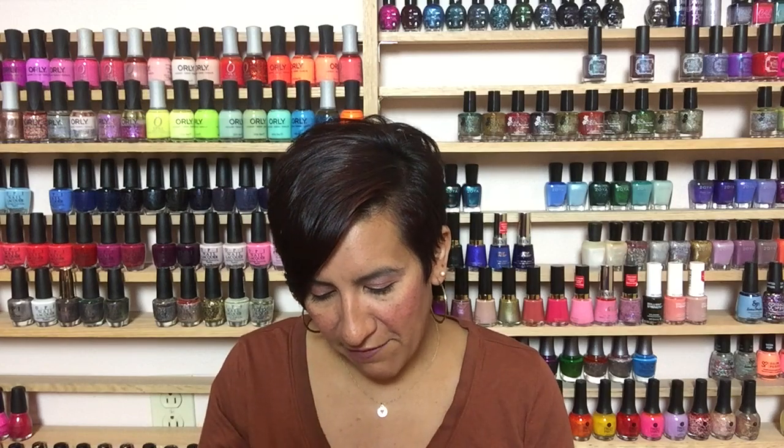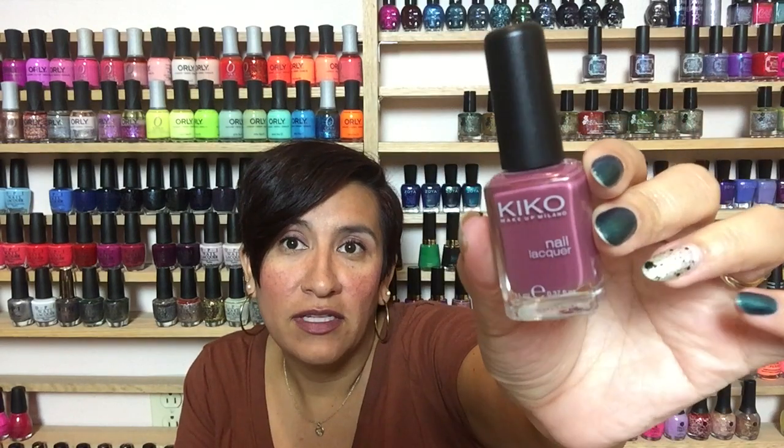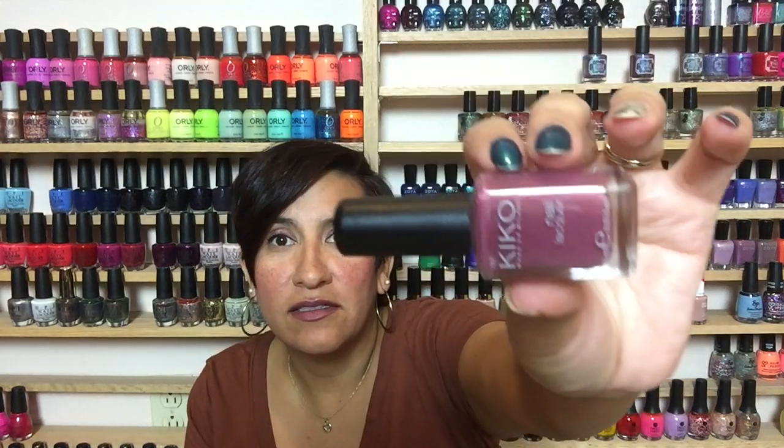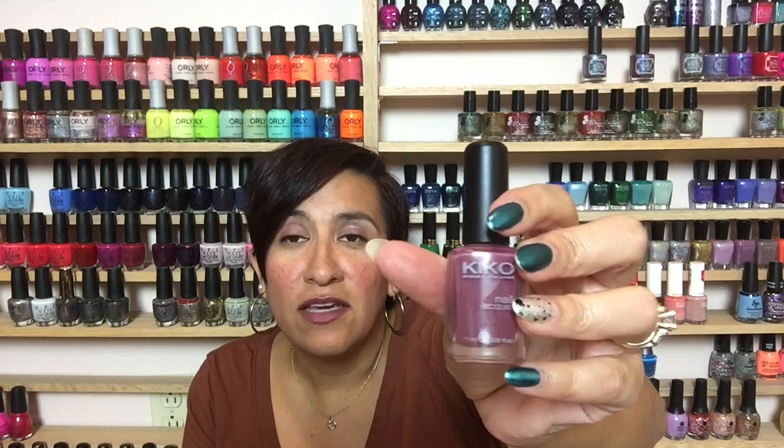Next I have a Kiko — number 317. This is just a perfect fall grandma polish. These types of colors were very popular a couple of years ago, and this is one of my favorites. It has a gorgeous creamy formula, two coats to get opaque. I love the way this looks on my skin tone — it makes everything look very elongated and classy. I also love this type of color for fall clothes and lipstick. Sally Hansen has one called Espresso that's similar, but this Kiko is a little more pink-toned.